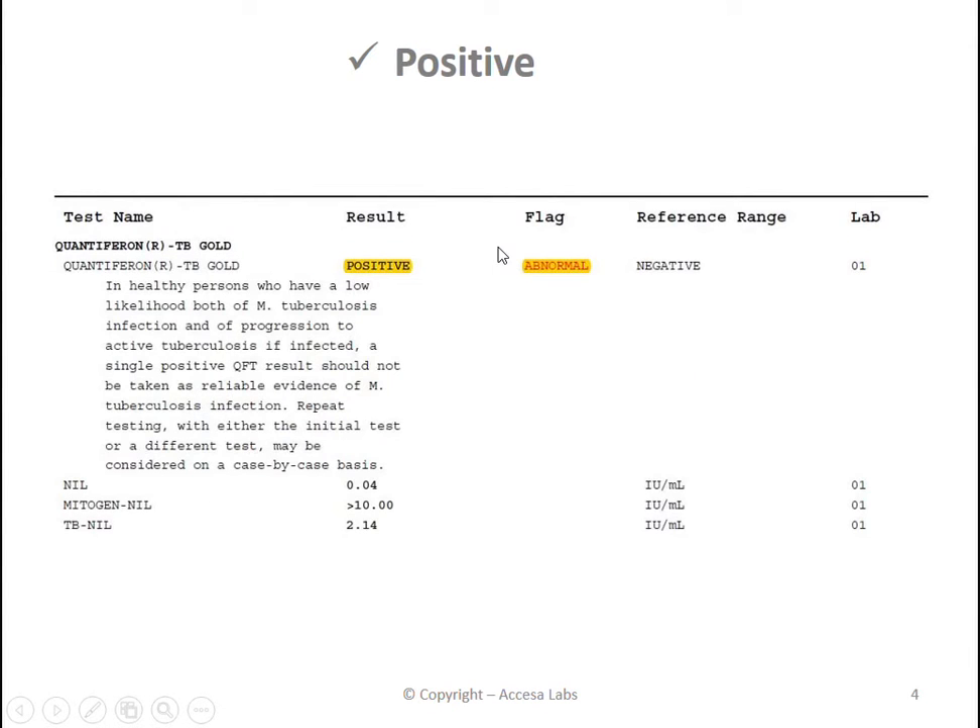Now let's take a look at a positive result. In the same place, under the result header, you can find your result. You'll see here that in this case there is an abnormal heading under the flag. With a positive result you may need additional testing to rule out active tuberculosis. We recommend following up with your local doctor.